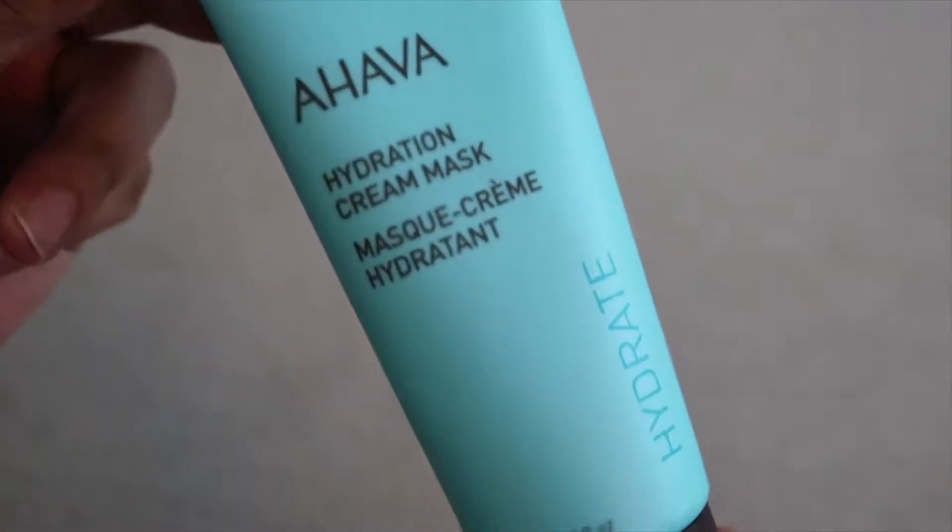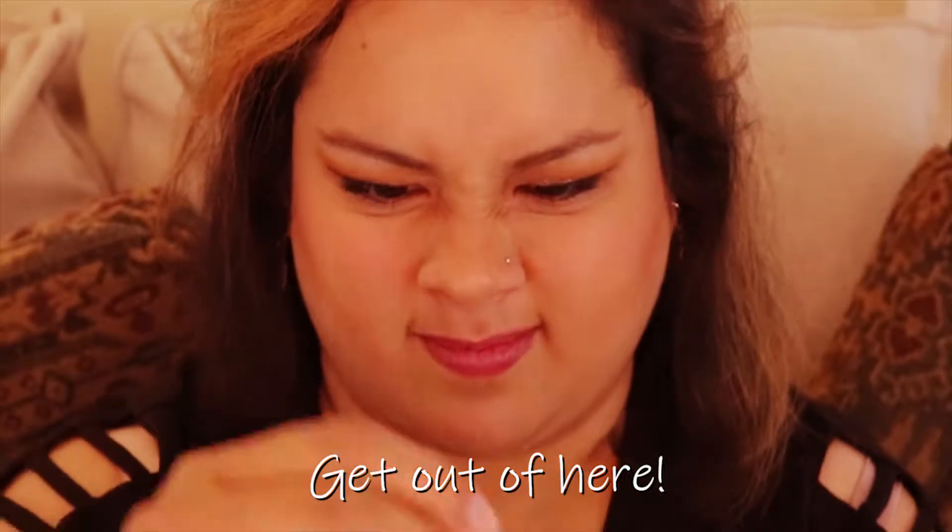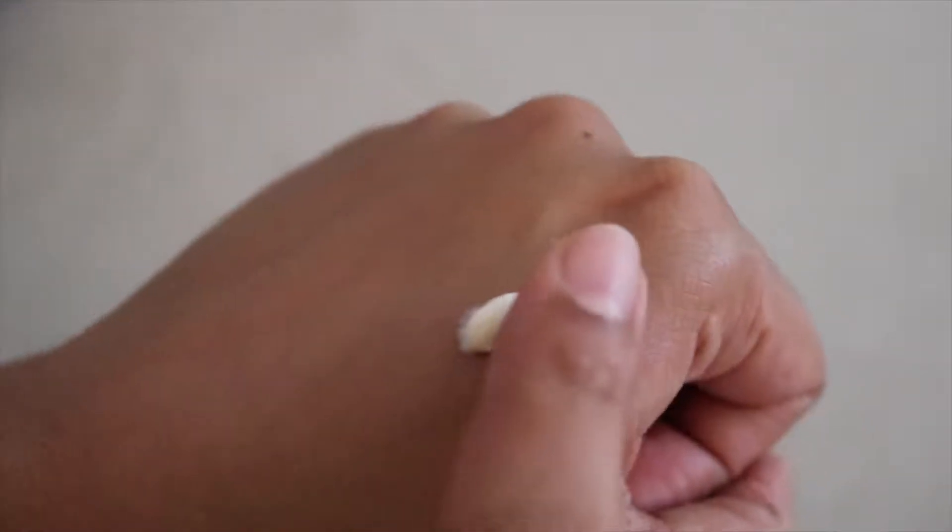Next we have AHAVA hydration cream mask — it even says 'hydrate' on it, I love anything hydrating. Infuse and nourish thirsty skin with this active hydrating mask — rich creamy texture, softens and smooths, providing intense hydration. Apply once or twice a week, rinse after three to five minutes or leave on all night. It's a mineral-rich mask that helps brighten and hydrate while drying out impurities. This retails for $33.